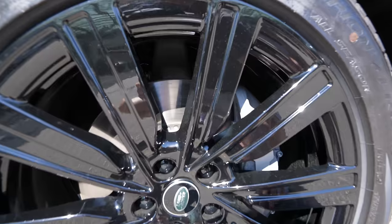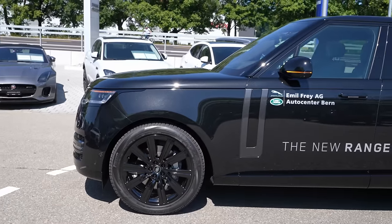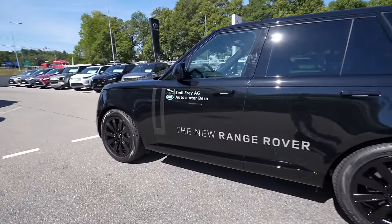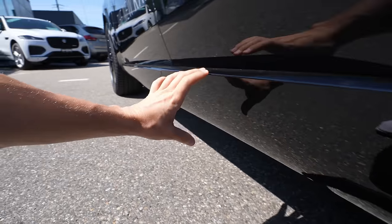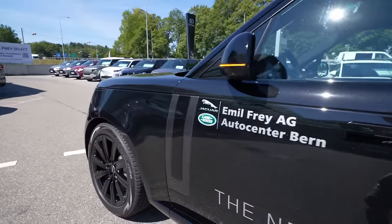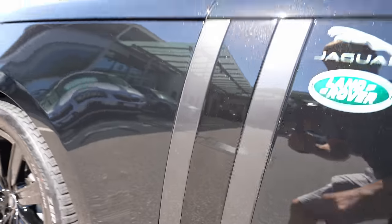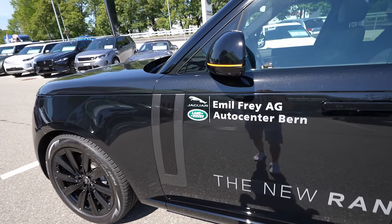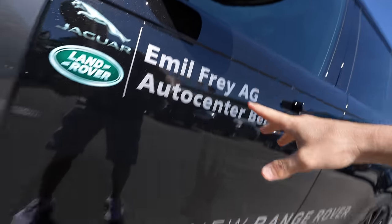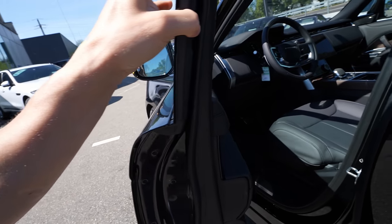The 22-inch rims are optional — glossy black on this model. Ventilated brake discs all around with standard brake calipers. Pirelli tires. These black rims in combination with this black color look fabulous. Down the side there's added plastic on the lower sill that looks nice and matches the car's design. The mirrors feature turn signals, LED lights, 360-degree cameras, and an LED light that projects the Range Rover logo onto the floor when you open the door.